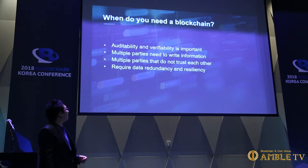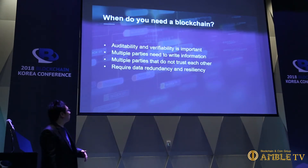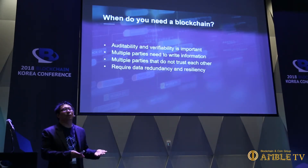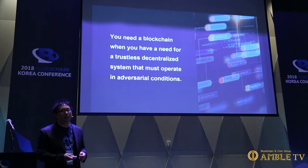When do you need a blockchain? There are four main points: you want auditability and verifiability; multiple parties need to write information; those multiple parties don't necessarily trust each other; and you require data redundancy and resiliency. A lot of use cases I see for blockchains could just as well have been done with a database, because every party can trust a central authority. Blockchain is typically most useful when it's adversarial — you don't need to trust anybody. In Bitcoin, proof of work expends a massive amount of energy, and if we could all trust each other we wouldn't need to expend that energy. You need a blockchain when you have a need for a trustless decentralized system that must operate in adversarial conditions.